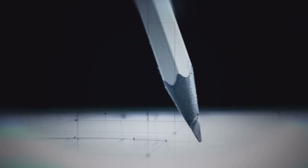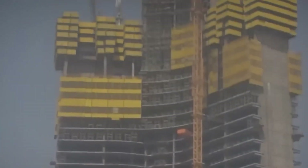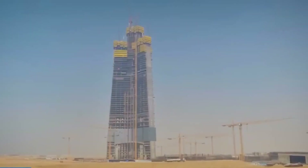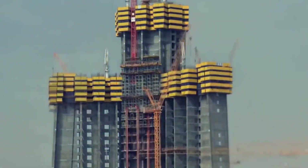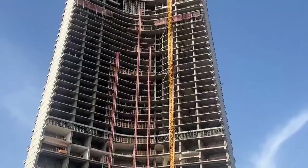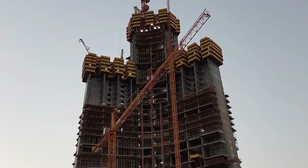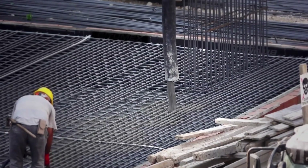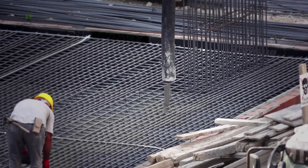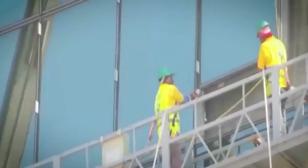Here's where things get complicated. Jeddah Tower's construction stalled for seven years not because of engineering problems, but because of money and politics. The 2018 halt came during Saudi Arabia's anti-corruption crackdown, which saw Prince Al-Walid bin Talal — one of the project's key backers — detained. When funding and political will evaporate, even a half-built tower sits idle. The recent resumption signals renewed commitment, likely tied to Saudi Arabia's Vision 2030 initiative, which aims to diversify the economy beyond oil. Jeddah Tower isn't just a building — it's a symbol of that ambition.